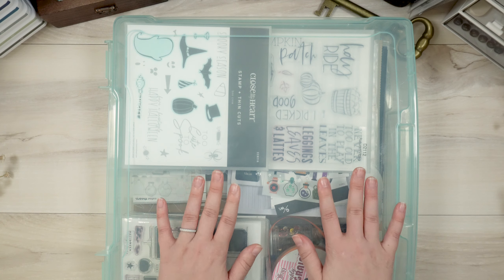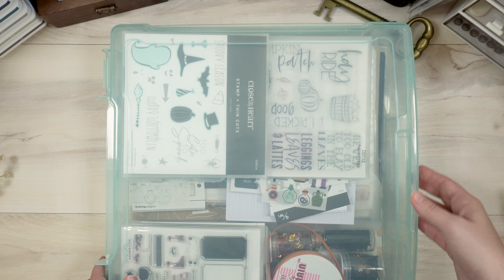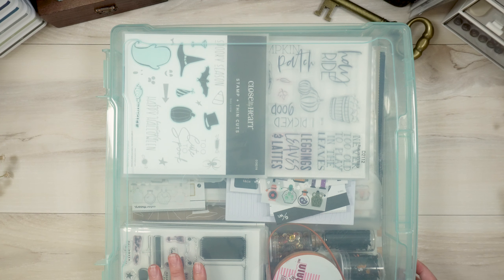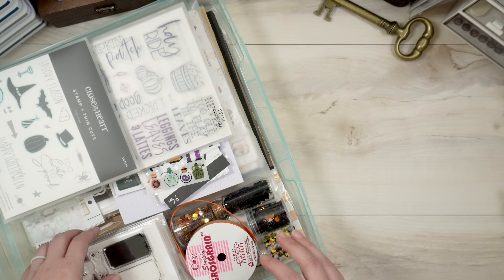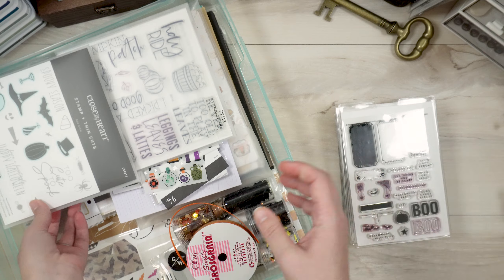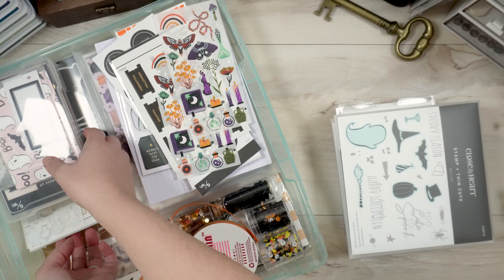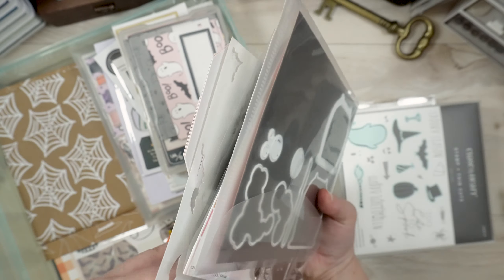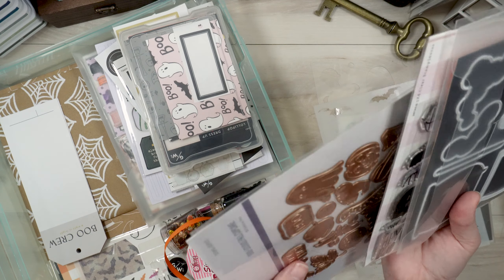Now we will open up my little bin and get into my supplies left over from last year. It's not super organized — I kind of just threw a bunch of stuff in here. I've got a lot of things, most of which are stamp sets. I'm going to pull all of those out first — the stamp sets, the stamps and die sets, and then the stencils.